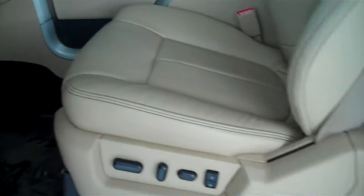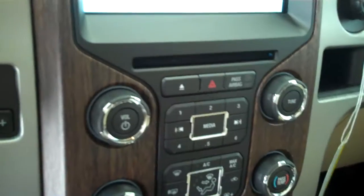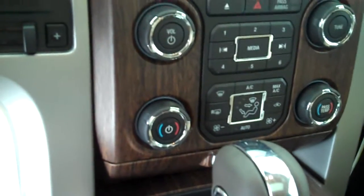It's got the camel-colored leather interior with bucket seats and console, and a navigation system. It's got a backup camera. It has AM FM stereo radio with CD and automatic temperature control. It has both heated and air-conditioned seats.